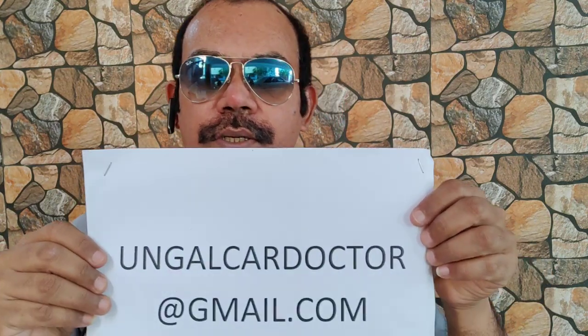See you in the next session. In case you have any doubts, you can always email me at ungalkardoctor@gmail.com. Till then, take care. Ciao.